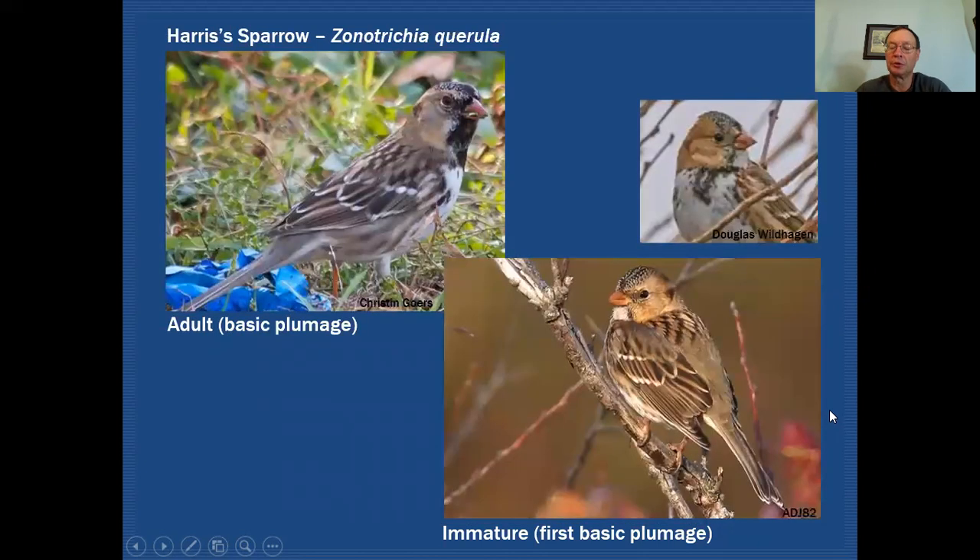If we compare that to our Harris's sparrow, you can see that the adult is very recognizable. It has a really strong black throat patch that extends down onto the upper breast and continues with some streaking. The front part of the crown is also very black, but again it has that pink bill that you see on white-crowned sparrows. Notice in this adult basic plumage — the non-breeding plumage — the face is very, very buffy in color. If this were in breeding plumage, this area would be very gray.